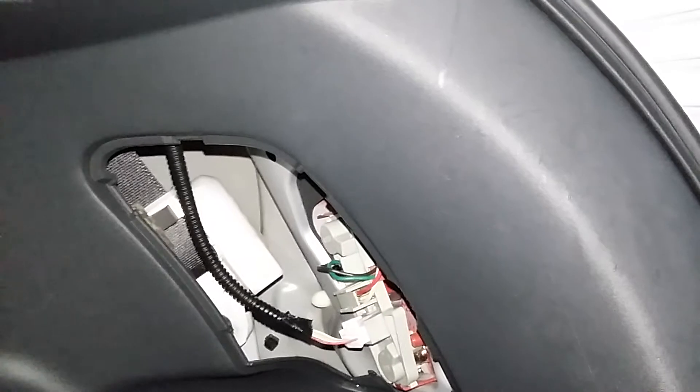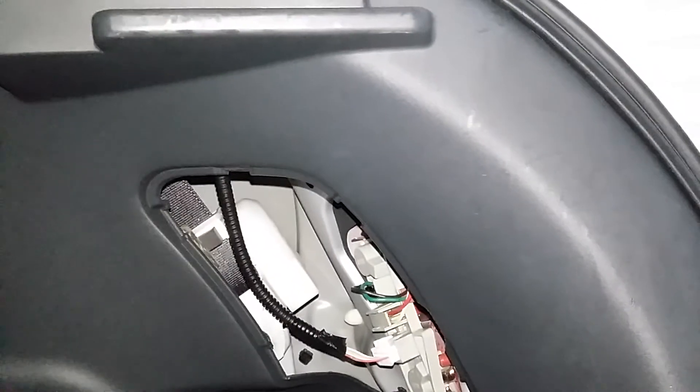This is a very difficult situation to troubleshoot because you can't exactly find where the water is leaking. When you come back to the car after rain, what you see is just flooding. Okay, thank you.